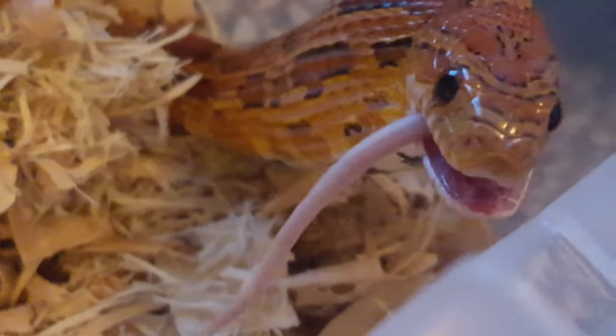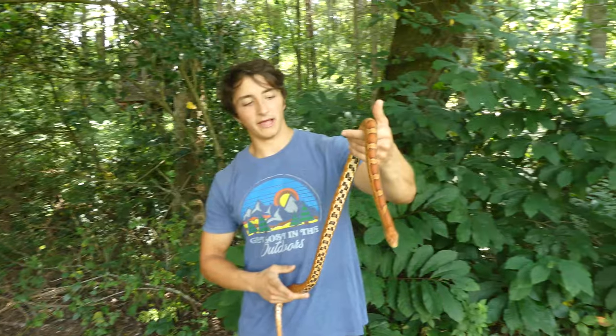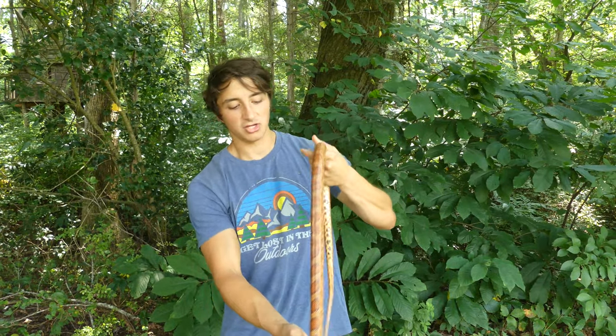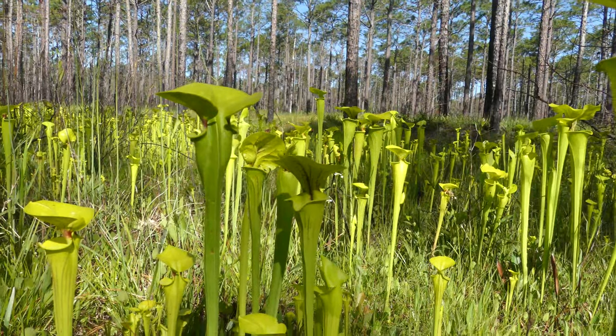Now as rat snakes, you can probably guess that corn snakes do indeed eat a lot of rats. Interestingly though, corn snakes, because they are so similar to the other rat snakes here in North Carolina, seem to be a more coastal associated species.